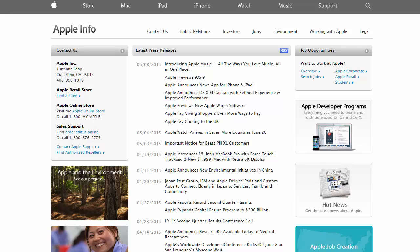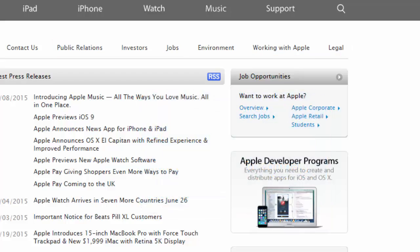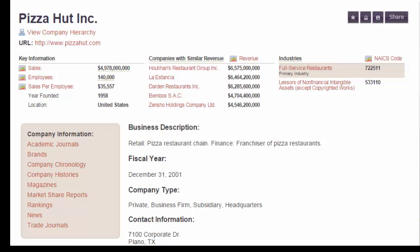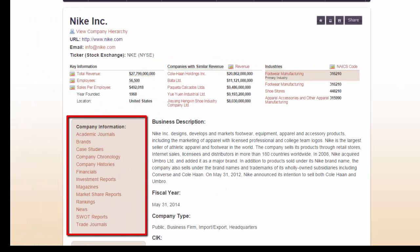Tip number one: it's important to know that the amount of information you can find varies from company to company. For example, public companies — those that are traded on stock exchanges, like Apple, Intel, and Nike — are required to share a fair amount of information with the government and the public. While private companies don't have the same kind of disclosure requirement, making research a bit more challenging. Researching subsidiaries can be difficult too, as the parent company is not required to report detailed financial data on its subsidiaries. The availability of information also depends on the company size, location, and media presence.